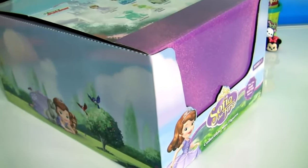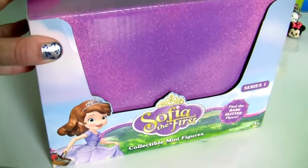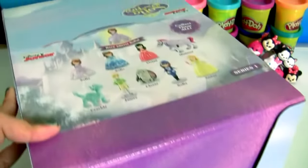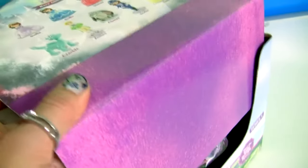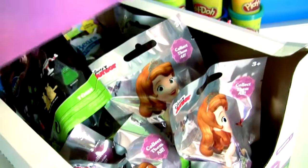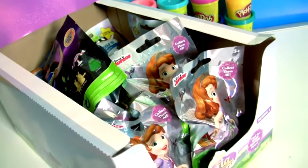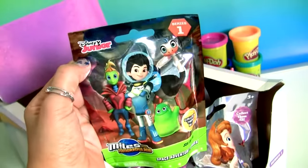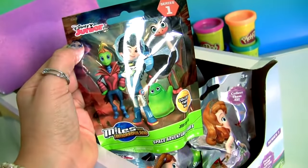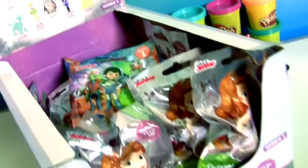Hey guys, Disney Collector here and today we're going to open lots of blind bags from Sofia the First. And look, we also have here other blind bags, including this one from Miles from Tomorrowland. Time to start opening the blind bags.